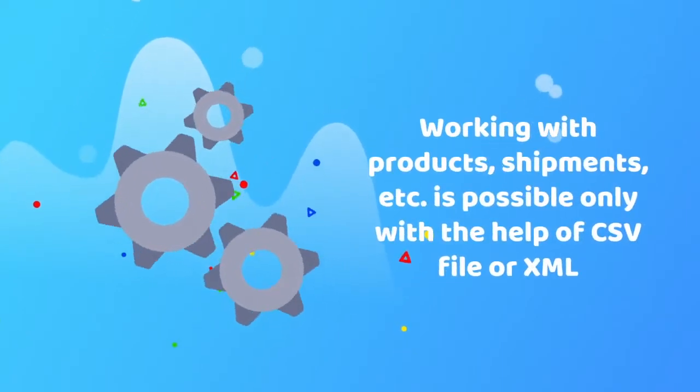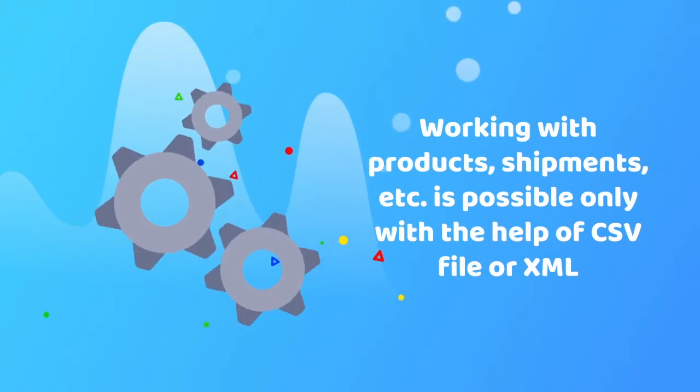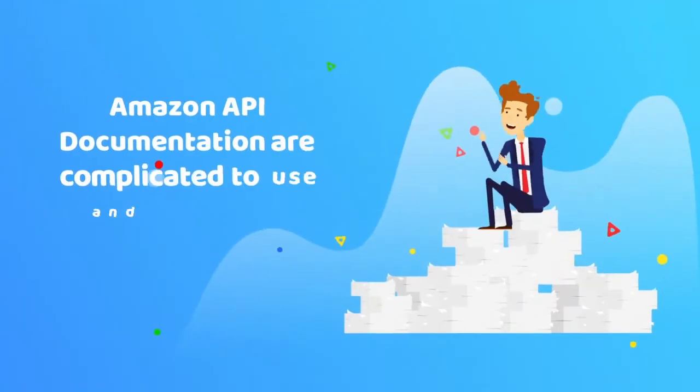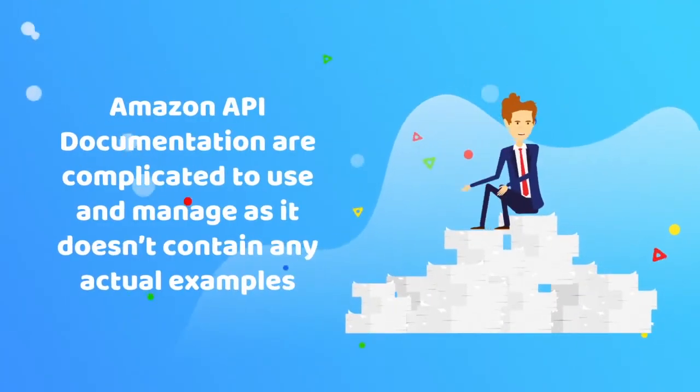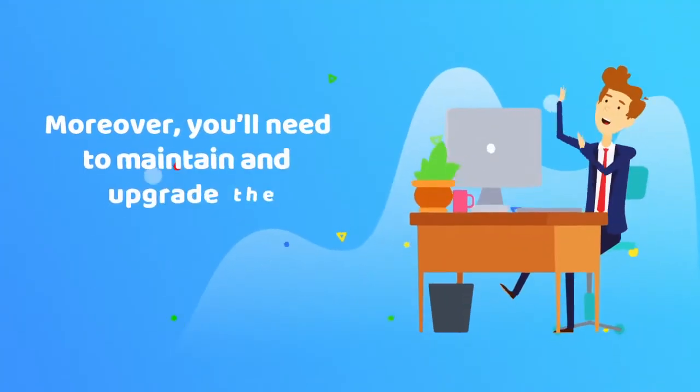Working with products, shipments, etc. is possible only with the help of CSV files or XML. Amazon API documentation is complicated to use and manage as it doesn't contain any actual examples. Moreover, you'll need to maintain and upgrade the integration continuously.